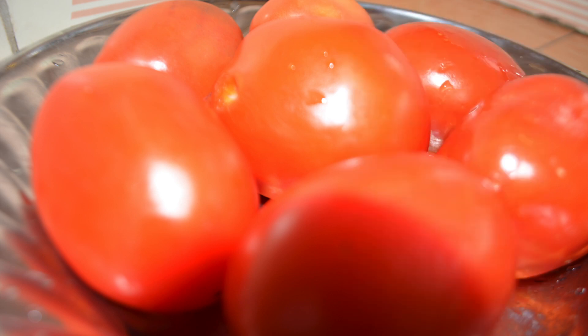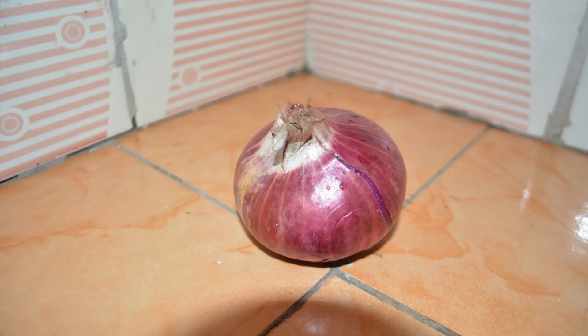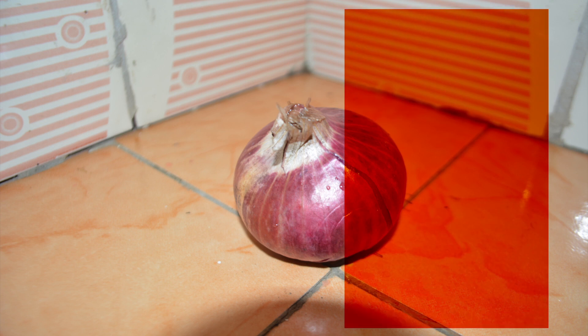Onion is a pungent-smelling vegetable which contains peptides known as GPCS. The GPCS lower the rate at which the body loses calcium. They are good for people suffering from osteoporosis, which is caused by deficiency of calcium in our bodies. Onion also contains folate and vitamin C, which prevent heart diseases and diabetes.